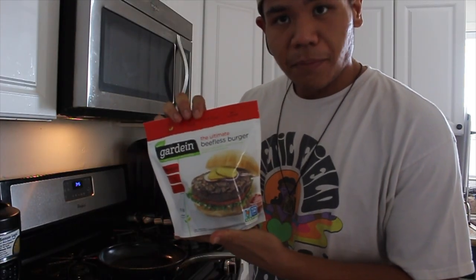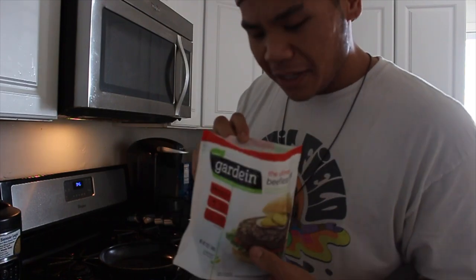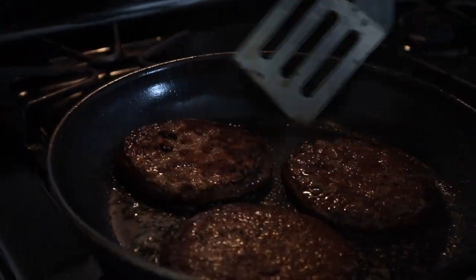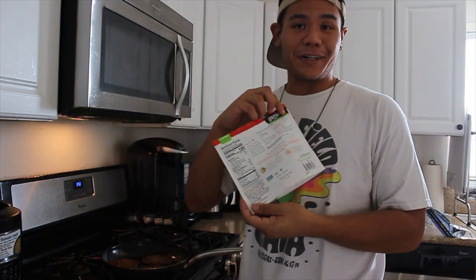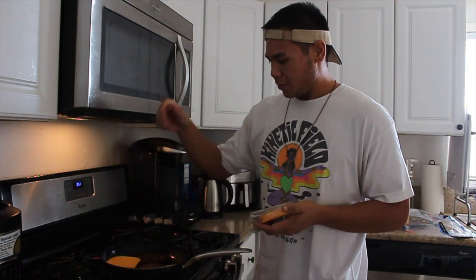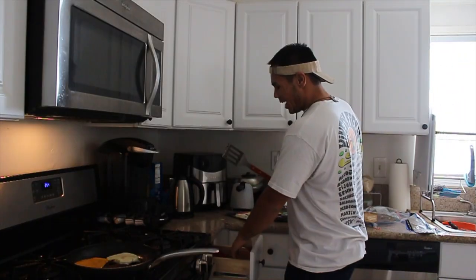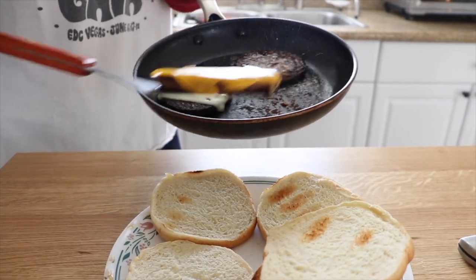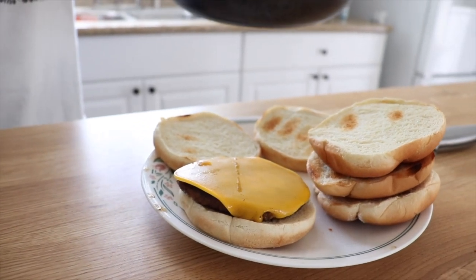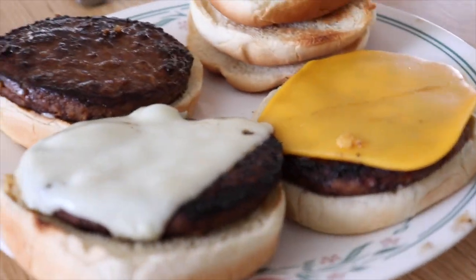Now we're going to cook our final set of burgers — our Gardein Ultimate Beefless Burger. These burgers were frozen and it seems like they have a marinade on them. It says to cook these burgers five to six minutes from frozen on each side, or you can place it in the microwave because they're fully cooked. So our final set of burgers, we're going to put on our vegan cheddar cheese and our regular Swiss cheese. It looks like this cheddar melted a little bit — a lot better than the other vegan cheeses. Our normal Swiss here completely melted, obviously.